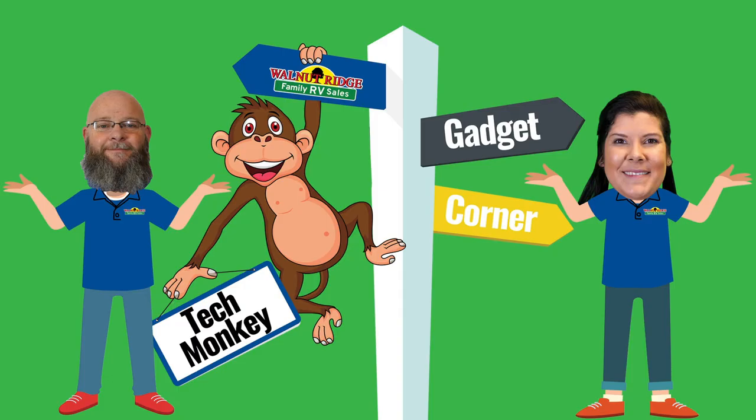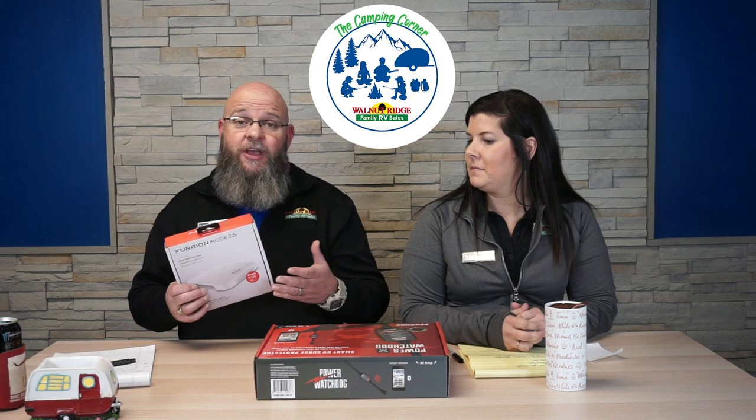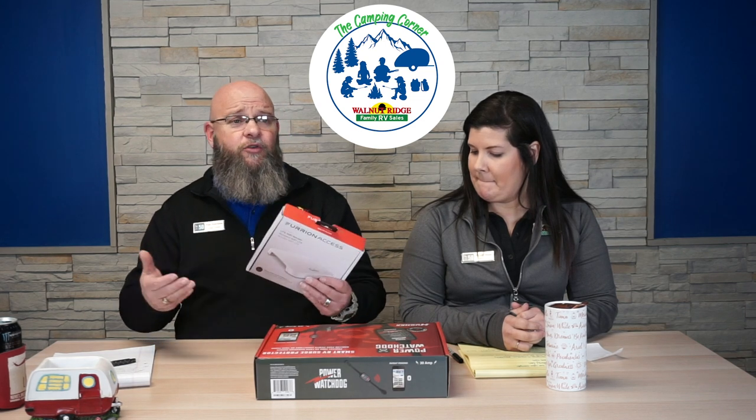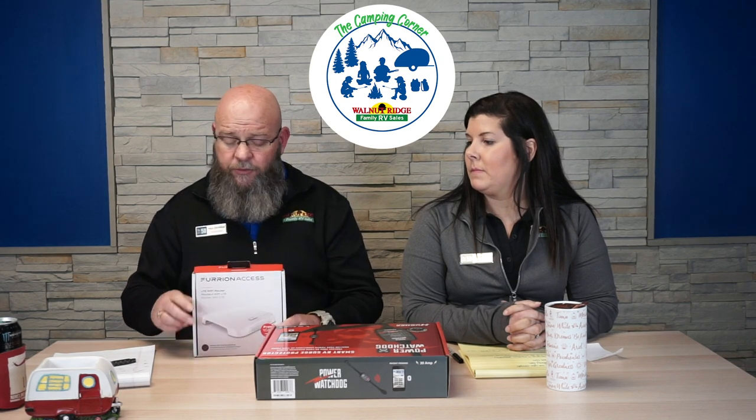Our next segment is Gadget Corner — some weeks we're gonna call it Tech Monkey. This week we're going to talk about some cool tech stuff. First and foremost, a lot of you may have a unit already pre-wired for this, but if you're not familiar with it, this is the Furion Wi-Fi router for Wi-Fi access at the campground. You can stream your Roku or smart TVs, Netflix and all that, and have a hotspot for your cell phone — all from your camper with the Furion router.